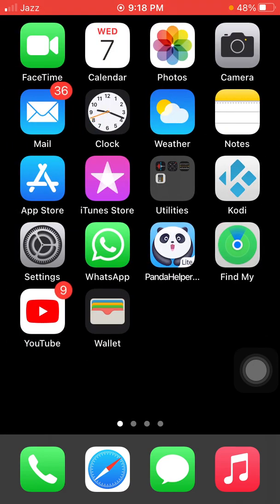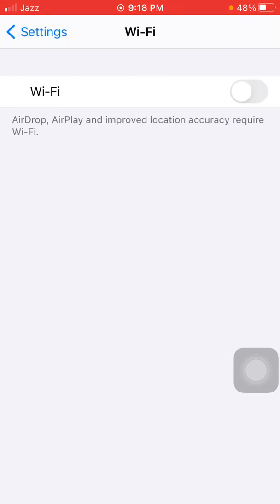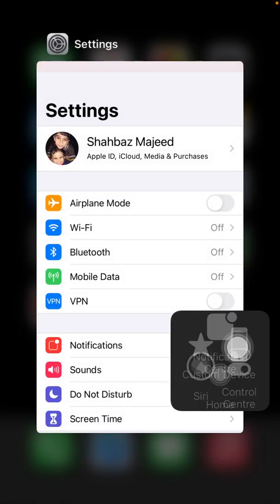Now we go for solution number two: check your internet connection. Make sure that you have a stable and strong Wi-Fi connection. If you do, refresh Wi-Fi by going to Settings, tap on Wi-Fi, and turn off Wi-Fi. If you're using mobile or cellular data with 5G, it's better to switch to 4G.